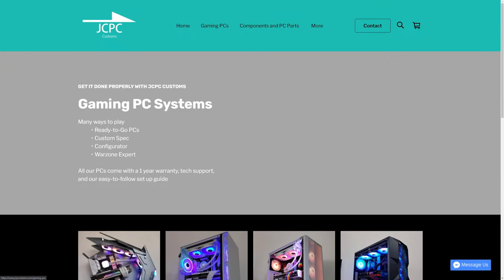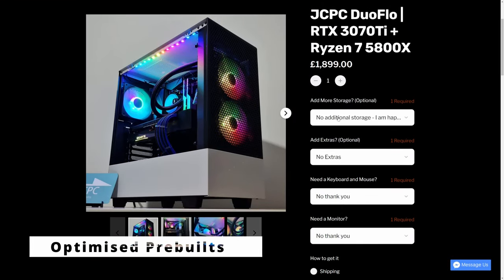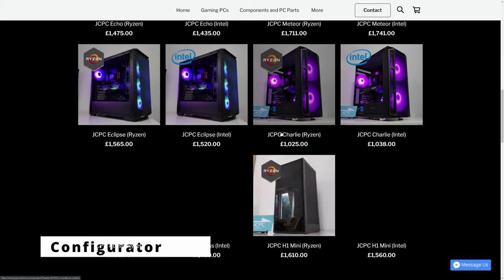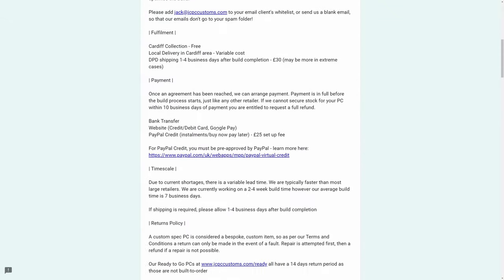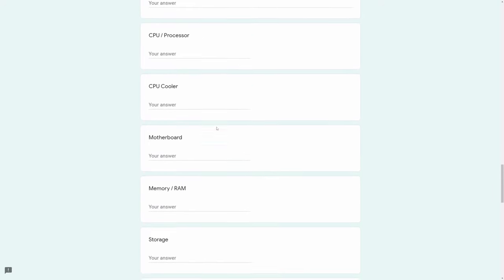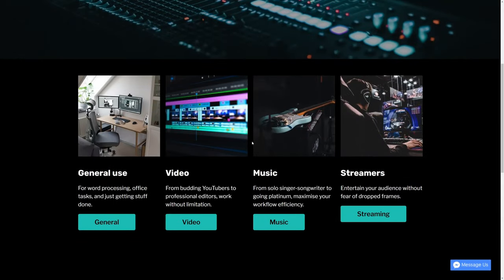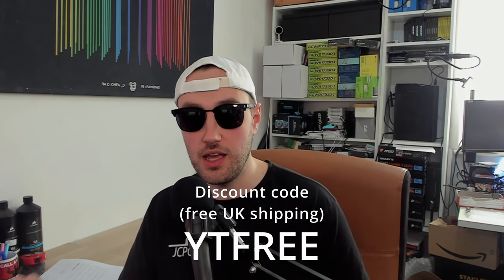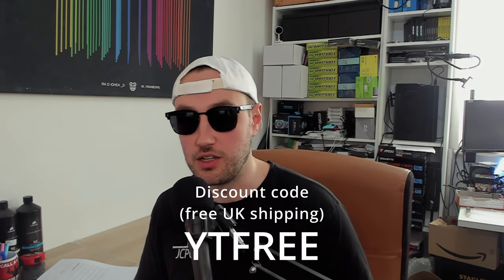They have three methods to get your hands on one: the ready-to-go PC section with pre-built optimized specs, a configurator listing where you choose from available parts, and a custom spec service where you fill out a Google form and choose every component down to the model number. Use code YTFREE at checkout on JCPCustoms.com for free shipping on anything on the website, including PCs — that's around a £30 saving.